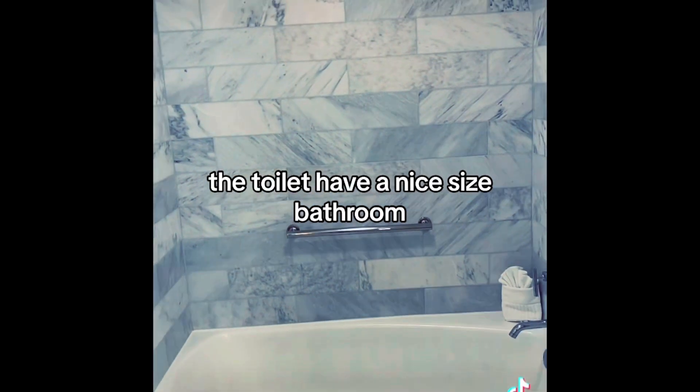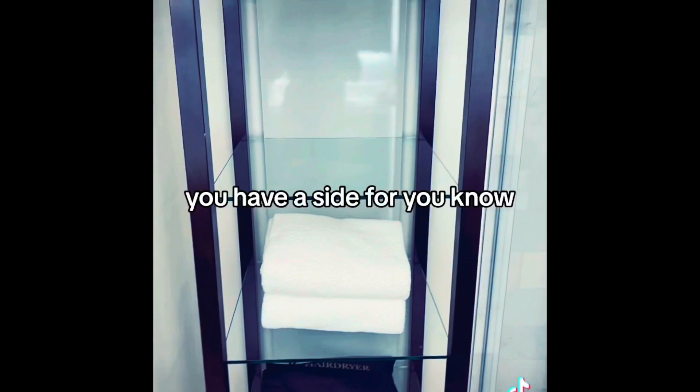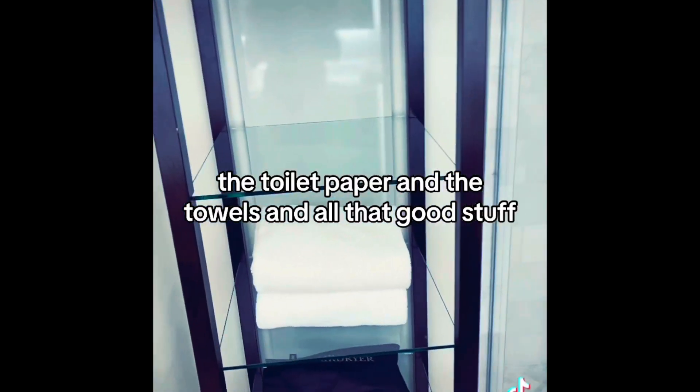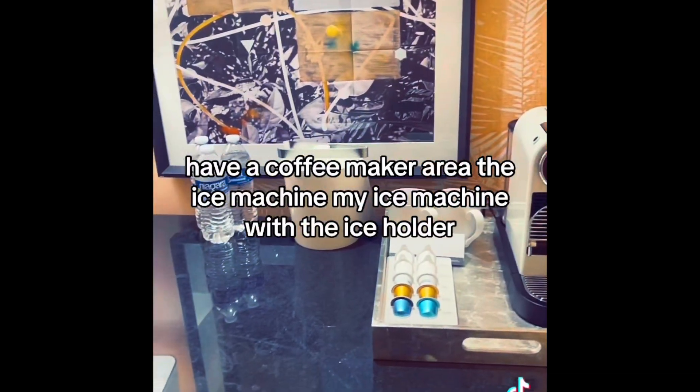And then you turn to the side — the toilet area has a nice size bathroom. You also have the walk-in shower, and a spot for the basic necessities like toilet paper, towels, and all that good stuff.